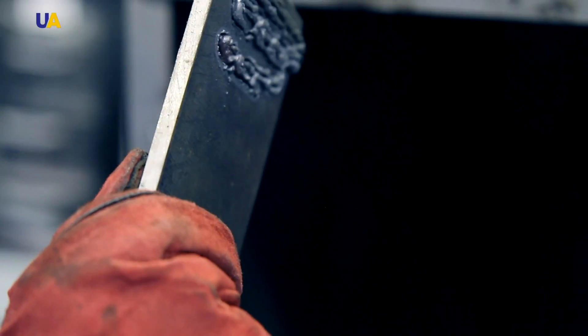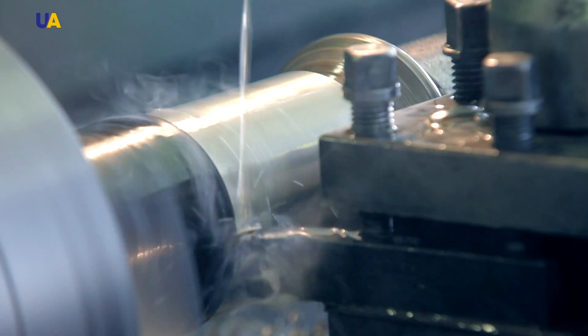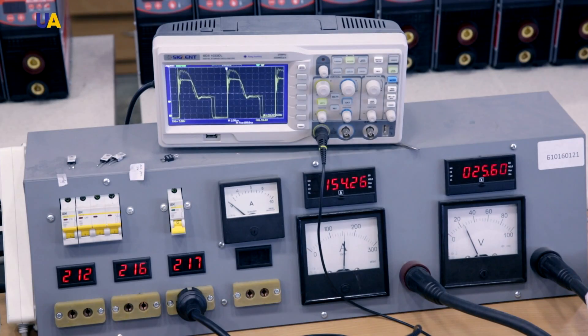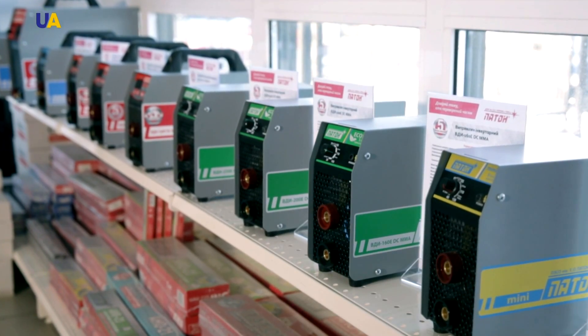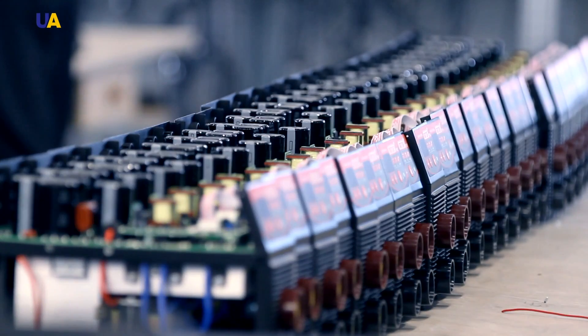It's hard to imagine modern production without using the technology of metal welding. This especially concerns fields which involve constant use of various steel works. There are many different kinds of welding which are used in all kinds of environments, from outer space to underwater drilling. Undoubtedly, welding machines play the main role in this work. Today in Made in Ukraine, we'll tell you about how welding machines are produced in Ukraine.